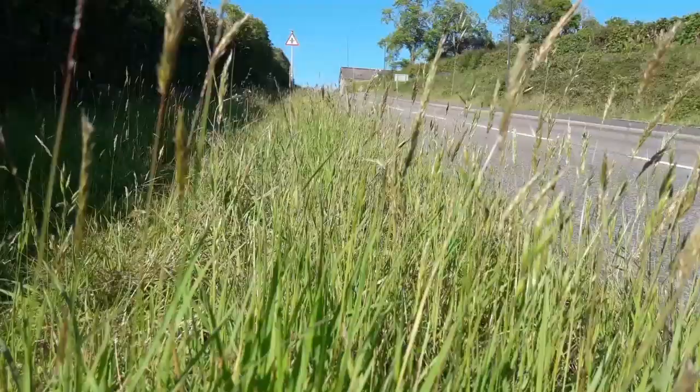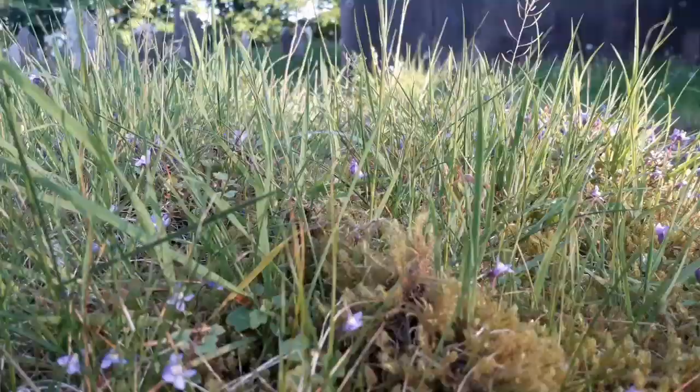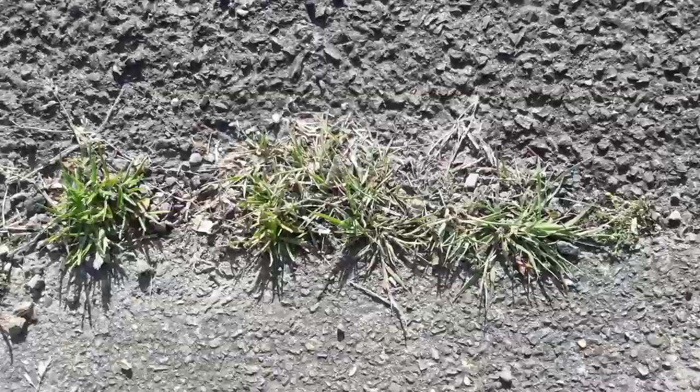Grasses are absolutely everywhere — in our verges, churchyards, growing in our pavements, in our hedgerows, woodlands and fields. As mentioned, they provide food and shelter to all sorts of animals and nutrition to many grazing animals.